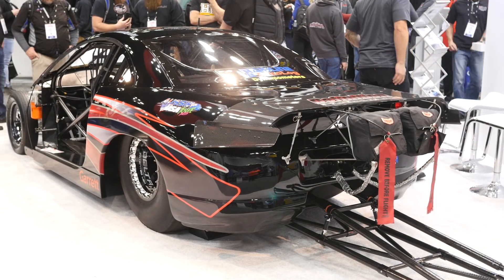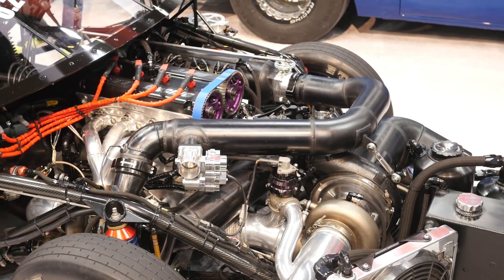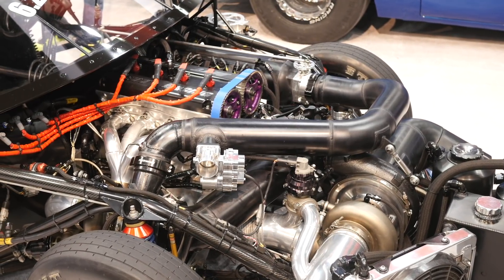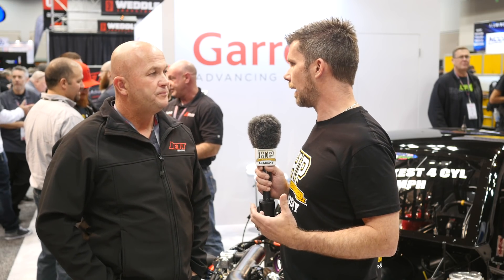Now one more thing I want to talk about is the fuel system. At this sort of power level, as is pretty common, you're running on methanol fuel, and the problem with methanol fuel is that we need a lot of it in order to make the horsepower or keep the engine reliable compared to gasoline-based fuel. So can you talk us through the fuel system in terms of the injectors and how you're using those?